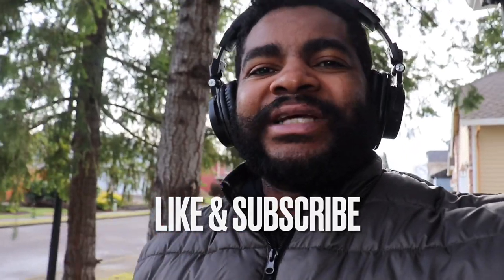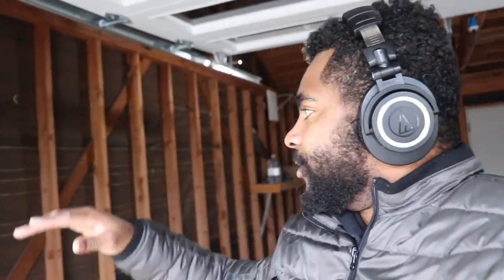If you guys like the video, hit the like button and subscribe. Go after your dreams and make them reality. By the way, we're going to be finishing up some more things in the garage coming soon — we're also going to be changing out some of the windows in the garage.